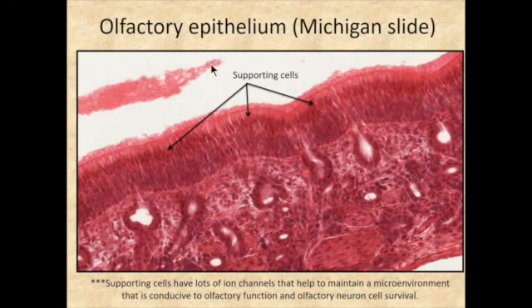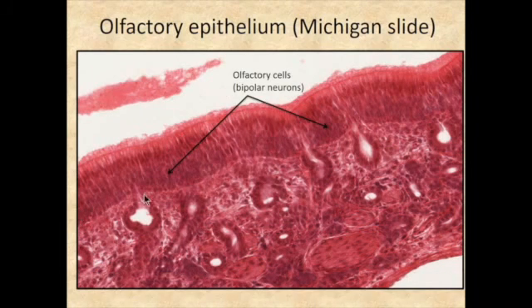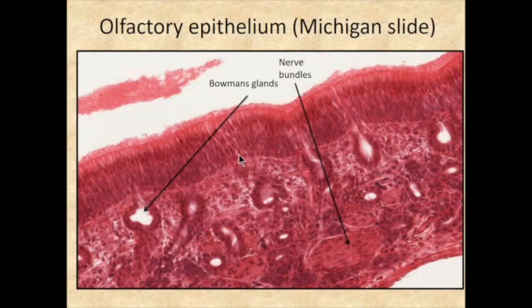The nuclei are positioned at different locations for each cell type. The nuclei closest to the lumen belong to the supporting cells, arranged in a fairly organized line. Their exact function isn't fully known, but they have many ion channels and help maintain the microenvironment conducive to smell. The olfactory cell nuclei are at a lower level of the epithelial sheet, and the basal cell nuclei are adjacent to the basement membrane. You can also see Bowman's glands and nerve bundles in the lamina propria.